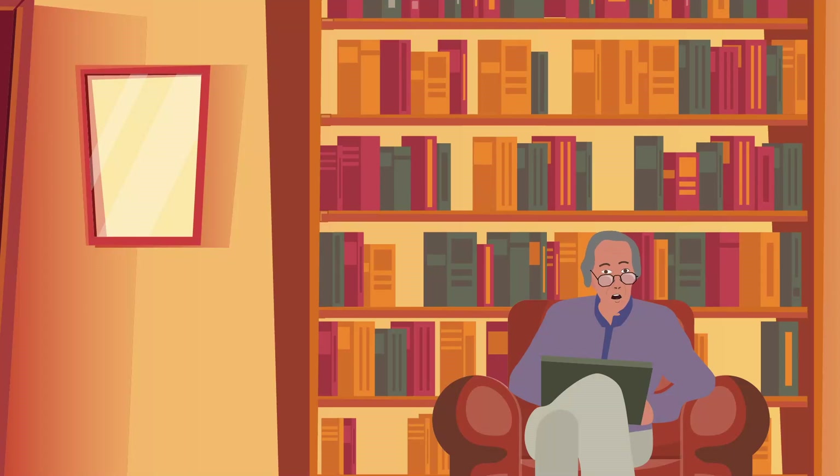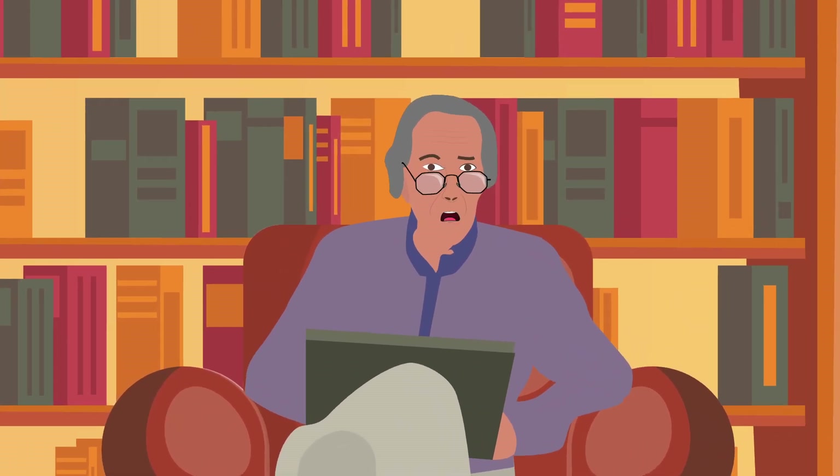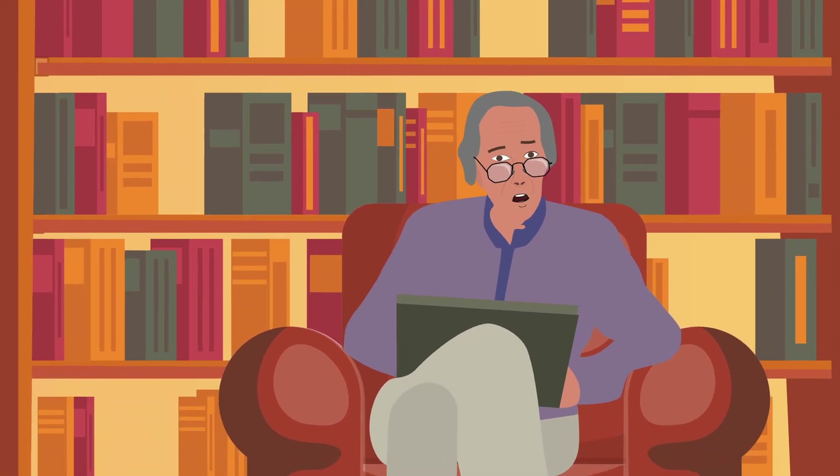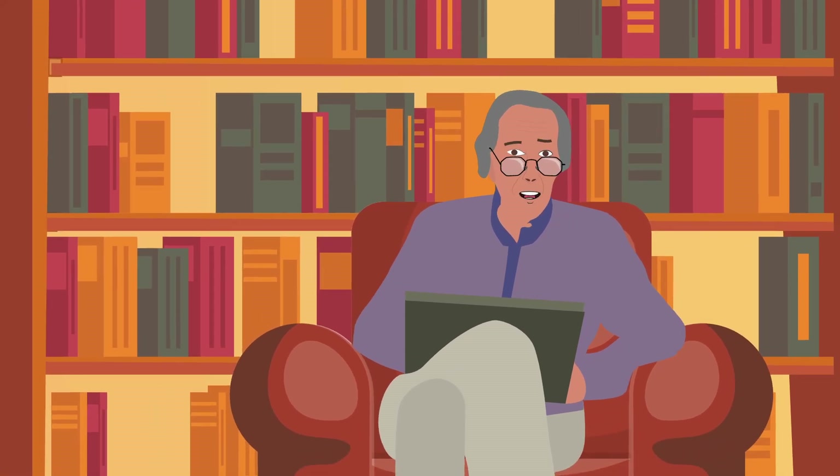Valco headphones are among the best in the world. This is because they are made organically in the ancient headphone tradition, using the best parts from all around the world.